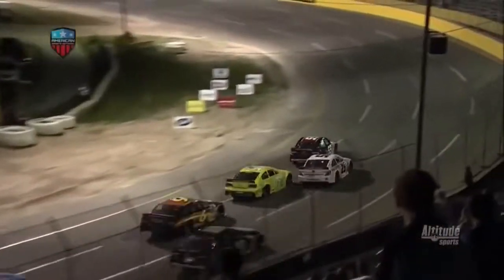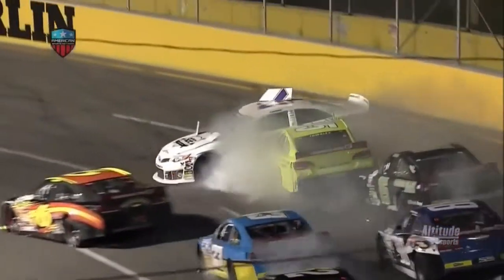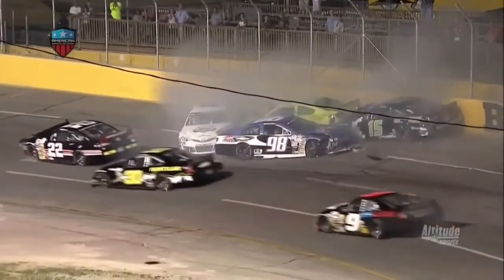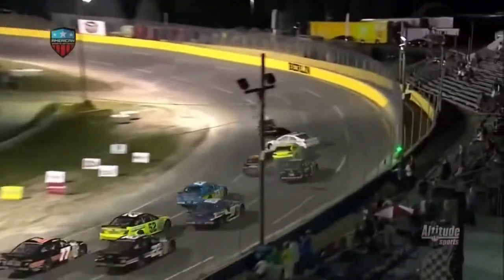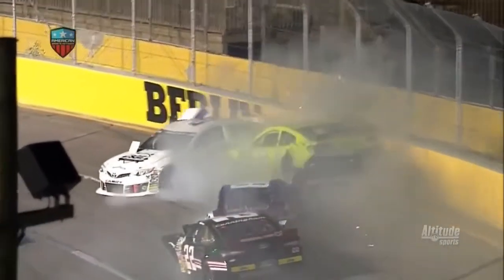Not sure if that had anything to do with it, but here goes Hessard — it's contact. Townley went right through the corner there. John West plowed in there. Looks like that's what got the 25 of Hessard sideways. He rolls up in there, and Landon Huffman is on the high side with absolutely nowhere to go.